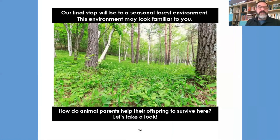Our final stop will be the seasonal forest environment. A seasonal forest environment may look familiar to you — it's green in late spring, with lots of plants in summer. In the fall, trees start to turn colors. In the winter, some trees may no longer have leaves. So in the seasons, the forest changes — that's what we mean by a seasonal forest environment, and you've probably seen forests like this around you. How do animal parents help their offspring to survive here? Let's take a look.